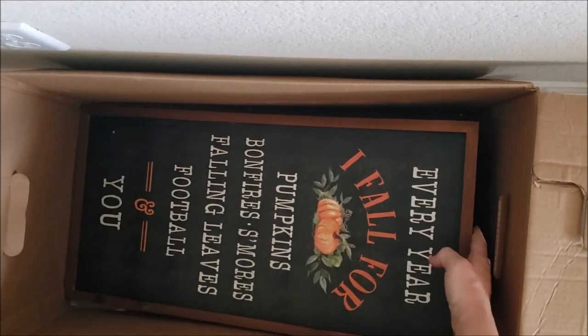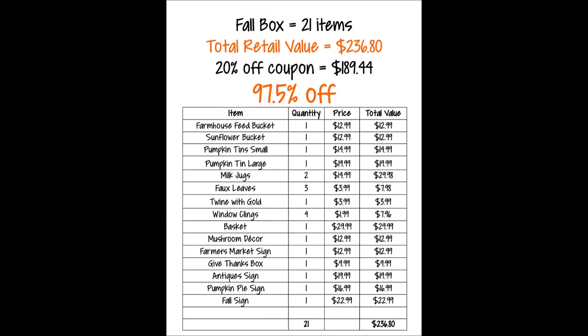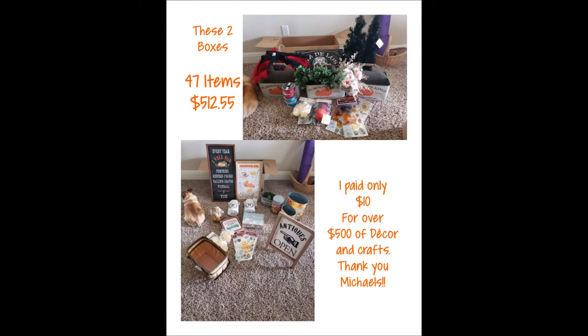It retails for $22.99. I'm overall super happy — this is a lot of cute farmhouse decor, love it. This box contained 21 items with a grand total value of $236.80. With the coupon it'd be $189 some change — 97.5% off. This is such a good deal for five bucks!